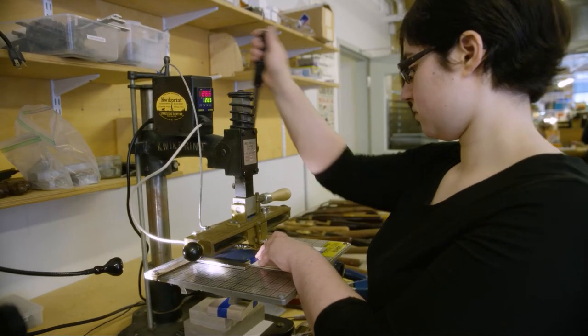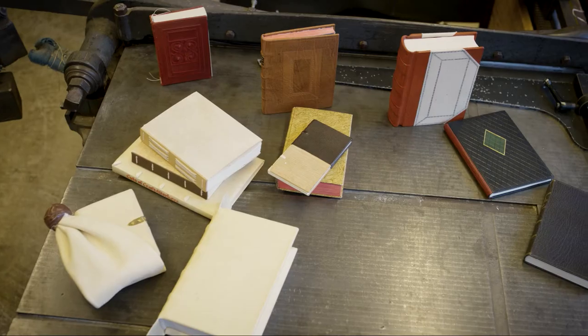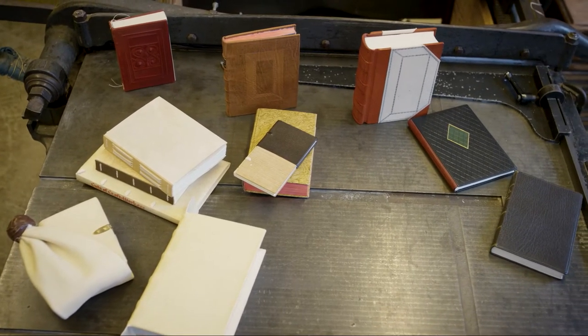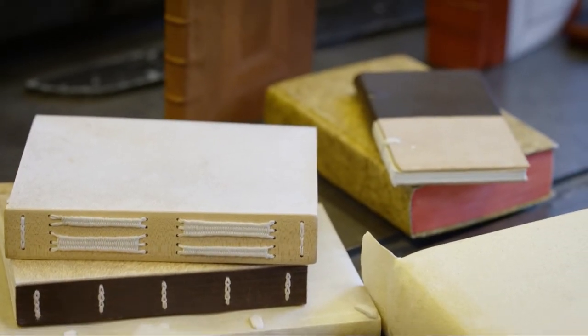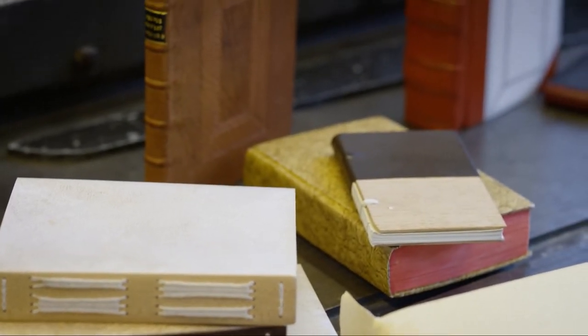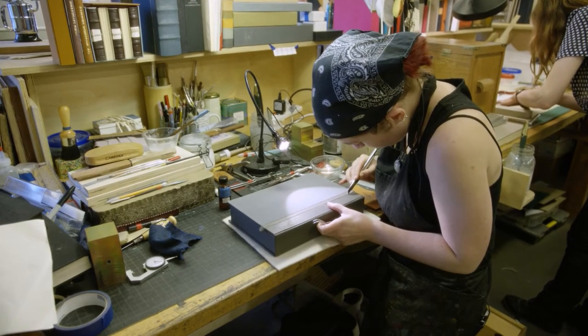Our curriculum has a project list which consists mainly of historical models — everything from medieval bindings on through the 19th century. It's a hands-on way for students to learn the history of the craft.